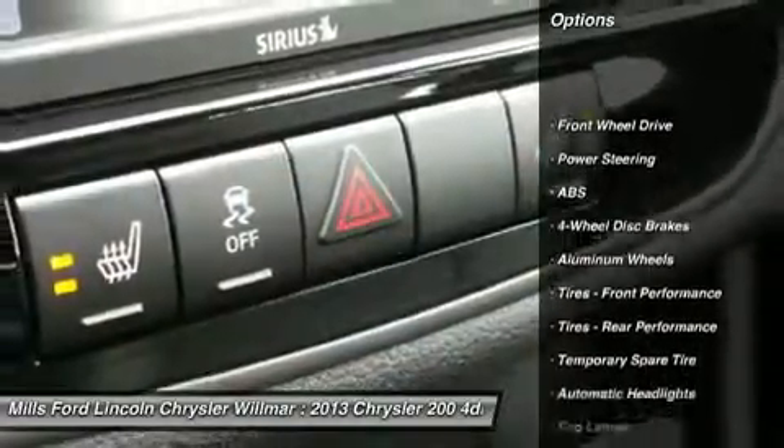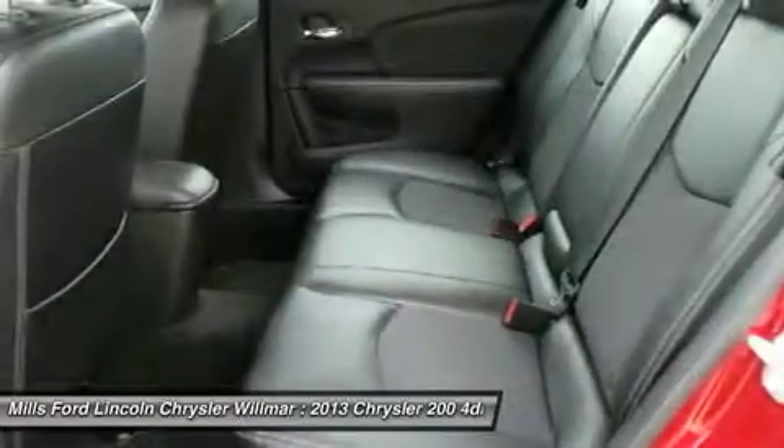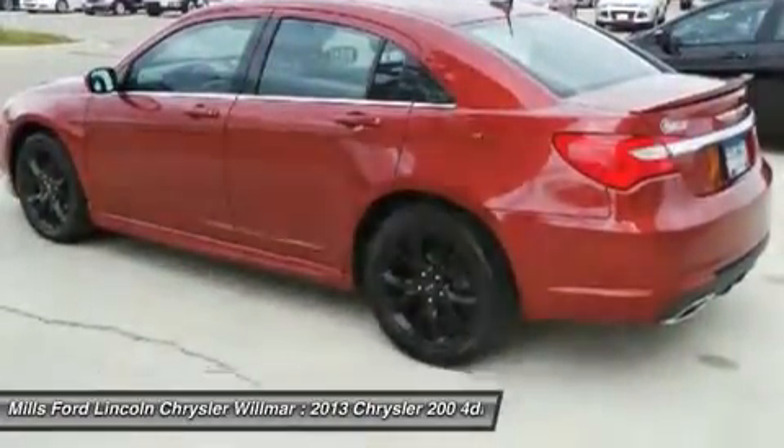Remote engine start, keyless entry, anti-lock braking system, steering wheel audio controls, leather-wrapped steering wheel, power steering, adjustable steering wheel, four-wheel disc brakes, cruise control, and floor mats.